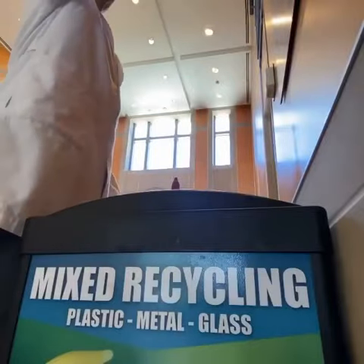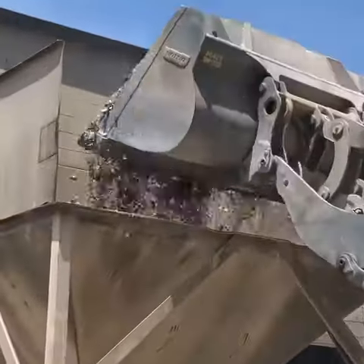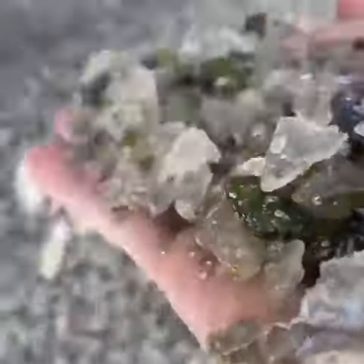Have you ever wondered what happens to that glass bottle once it goes into the recycling bin? The process may actually surprise you. Once the bottle arrives at the recycling facility, it's crushed and screened into a material called cullet. This is the raw recyclable glass material that can be used to make a new bottle.